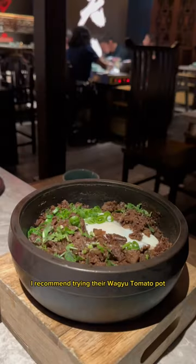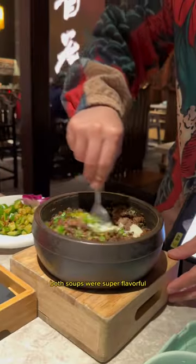I recommend trying their Wagyu Tomato Pot and their Half Spicy Pot. Both soups were super flavorful, but the spicy one was definitely my favorite.